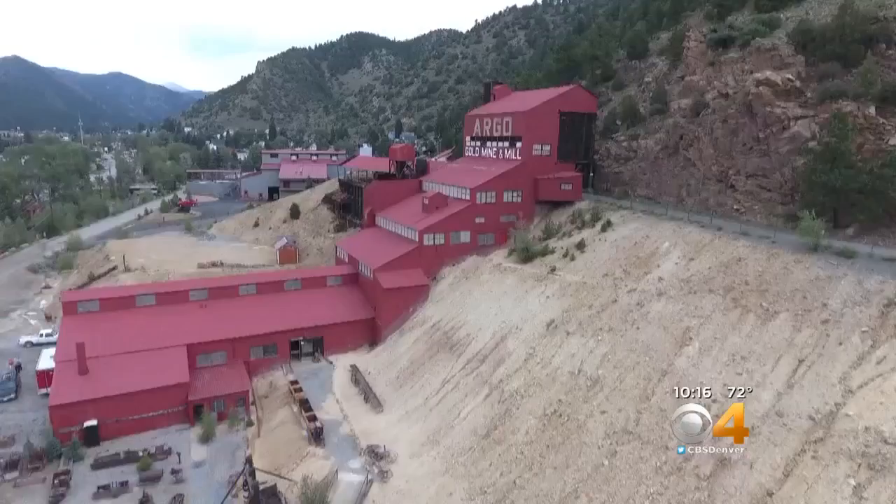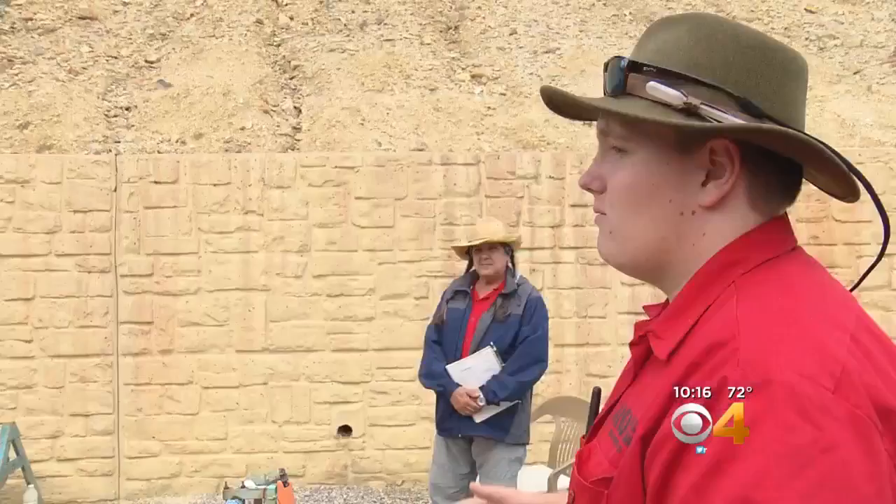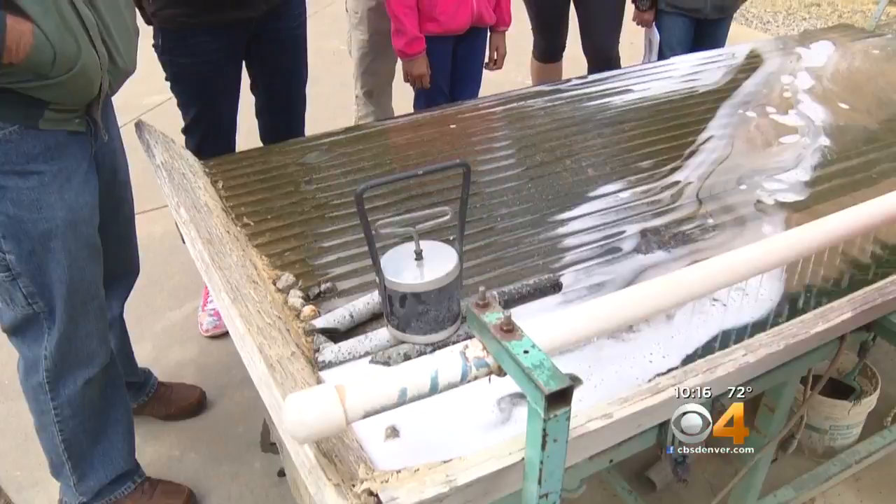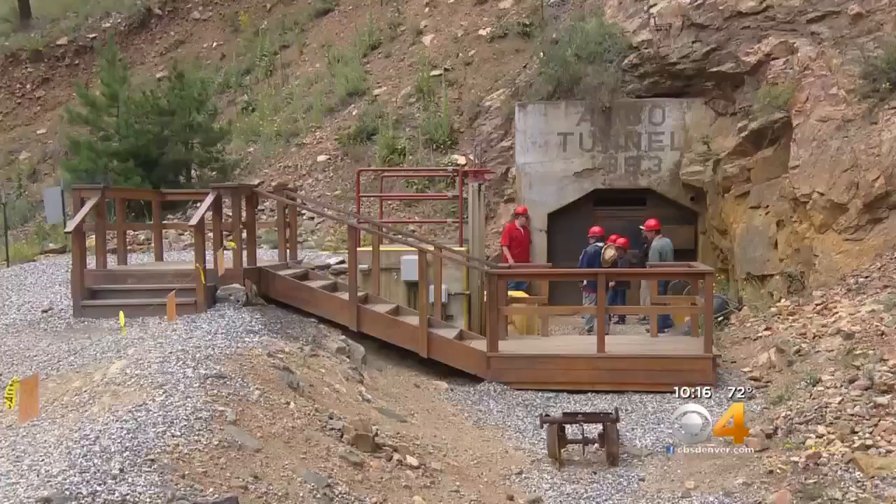The old Argo mill may look, well, old, but when you pull off I-70 and step onto the property, you see that it is very much alive. A rough estimate of how much gold was produced here is somewhere around 600,000 ounces. For years it's been offering tours, letting people explore the tunnel and mill. You can even pan for gold, just like they did in the 1800s.